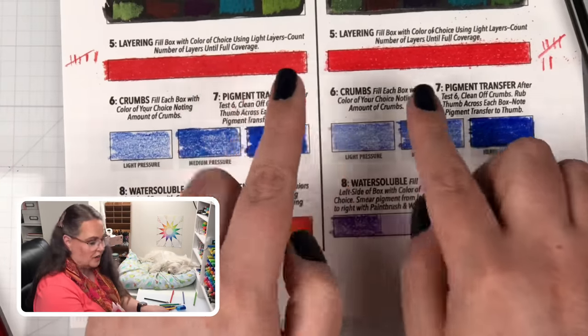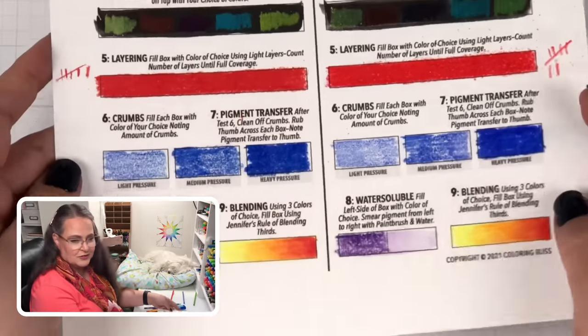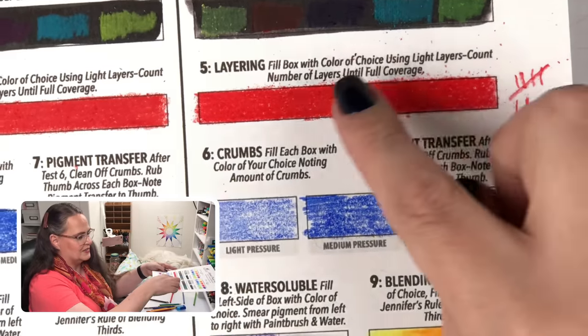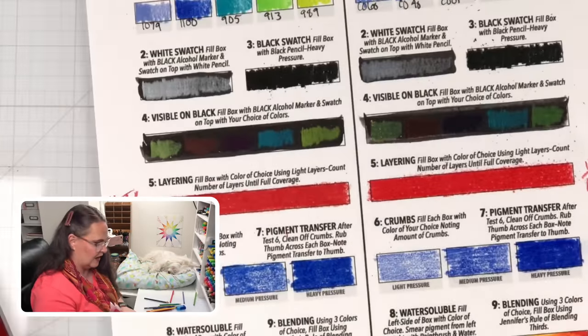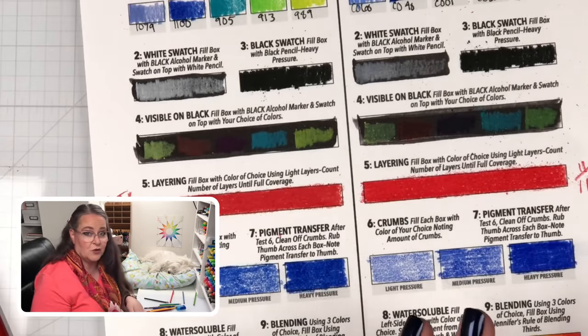We're done with the practical tests. I want to point out the crumb issue — I intentionally didn't brush the crumbs from this area so you can see the difference. After a lot of layering, you can see some crumbs on the Prismacolor side, but not nearly as many as the Color It side, which is quite messy. Now I'll brush everything off and move to page one of the scoring chart.